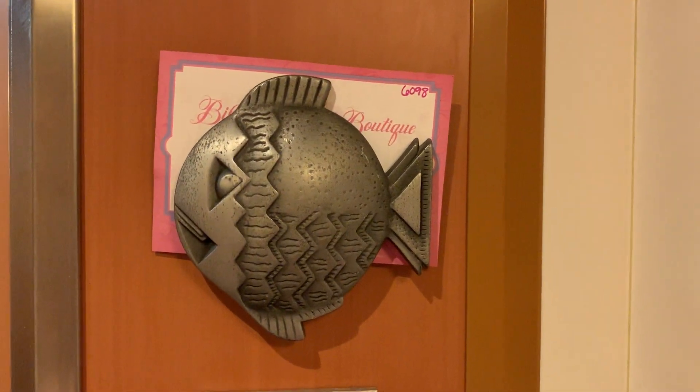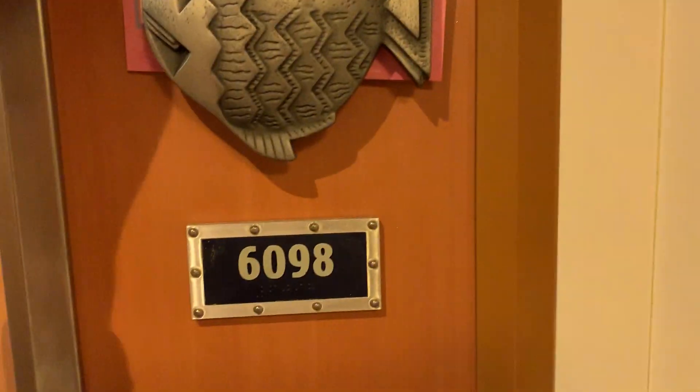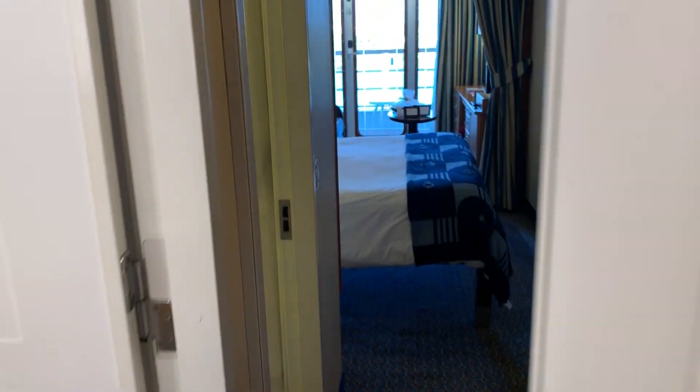Here's our stateroom, and here's our little reminder that we have a Bibbidi-Bobbidi Boutique thing — they put little messages in this for you. All right, you ready? Woo!